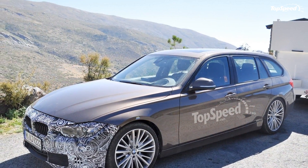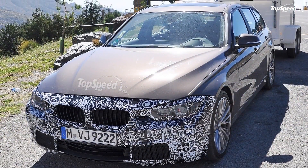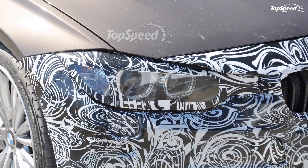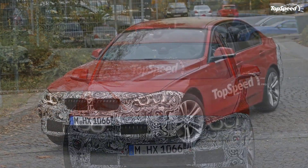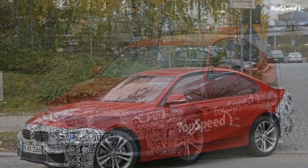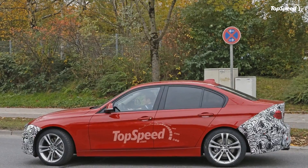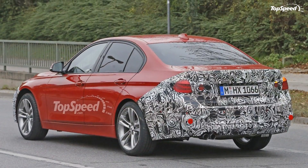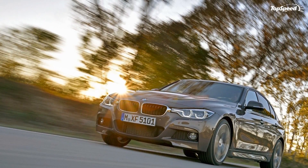The facelift doesn't bring many improvements to the 3 Series, but these updates might just be enough to keep the sedan fresh until a new model arrives sometime in 2018. The big news is that the range-topping model has a new engine, more power, and improved performance. The plug-in hybrid is also an important addition, especially for customers wanting BMW's dynamics with significantly improved fuel economy. Love it: new six-cylinder engine, improved interior. Leave it: not that many updates, with plenty of options out there.